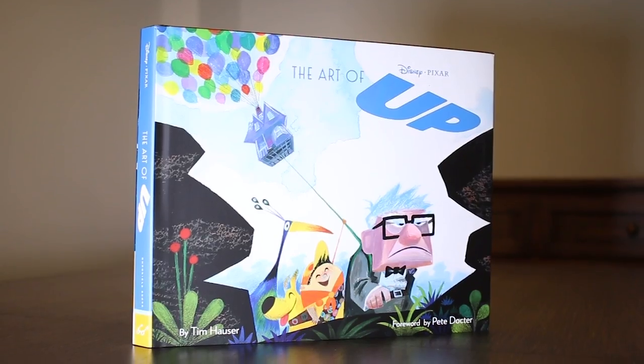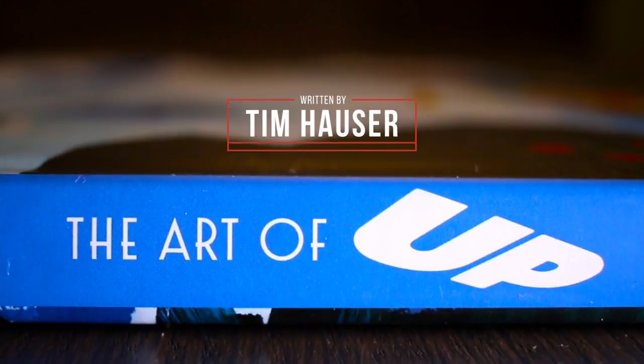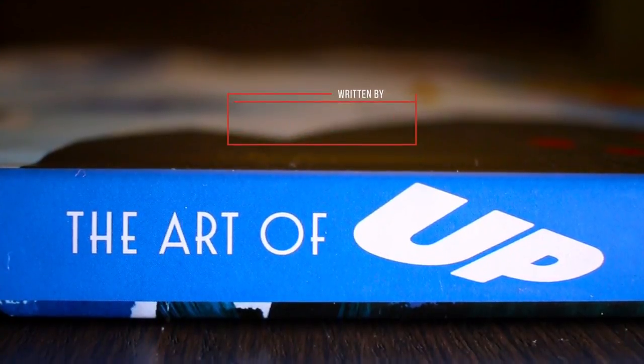This is a quick overview of The Art of Up, written by Tim Houser, with a foreword by Pete Docter. Being one of my favorite Pixar movies of all time, it was a great experience going through this Art of book — not only seeing some behind-the-scenes photos and cool concept art, but reading some very interesting stories about the decisions the team made while making this movie.